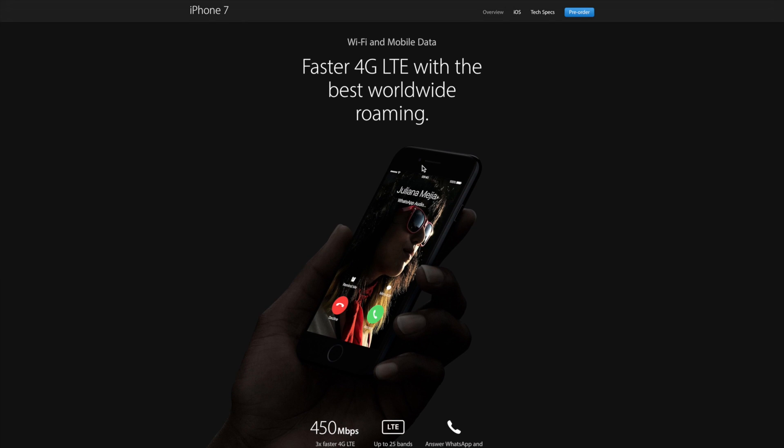And finally, faster 4G LTE. This is something that Apple has constantly been improving on, which is a welcome improvement and change, obviously.